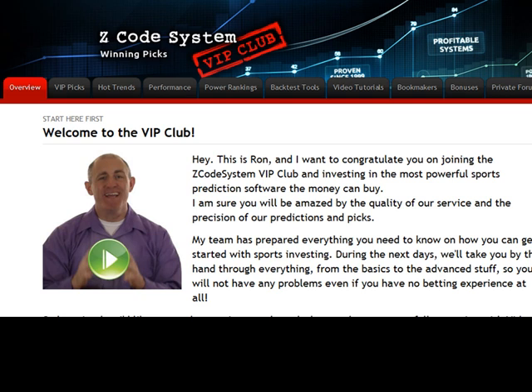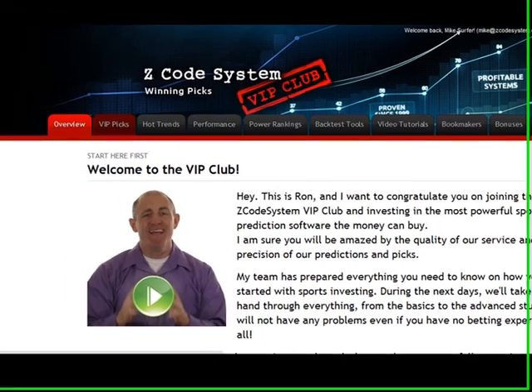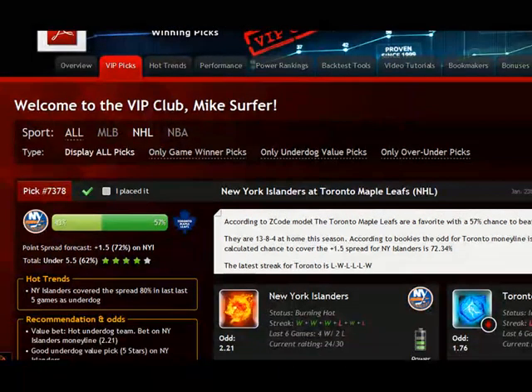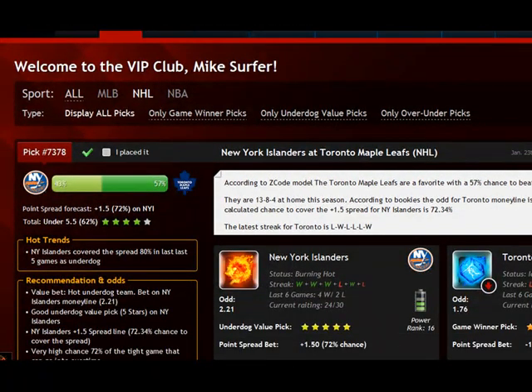Now let's go and check our VIP picks and predictions and see what Z-Code has prepared for us today. On this page you'll find all our predictions and picks for different sports. Currently we have only NHL, but soon we're going to add other sports such as NBA, MLB and later NFL. All updates will be a part of your membership at no additional cost.